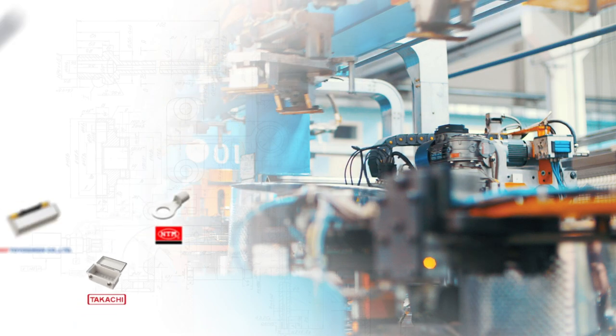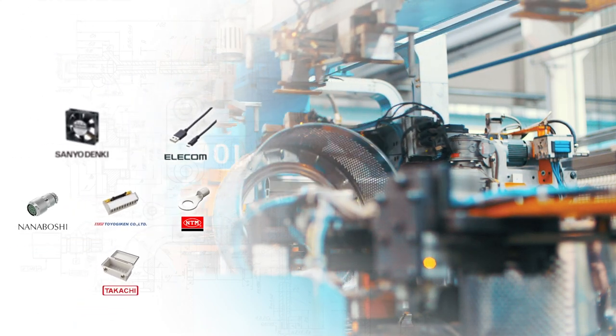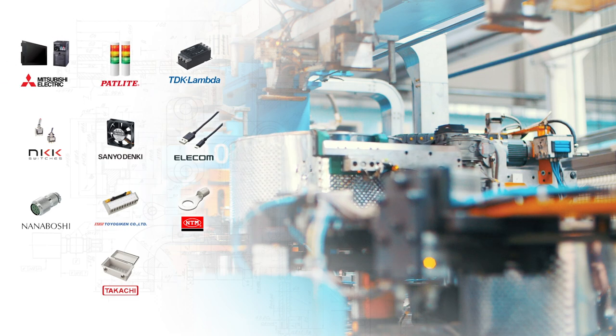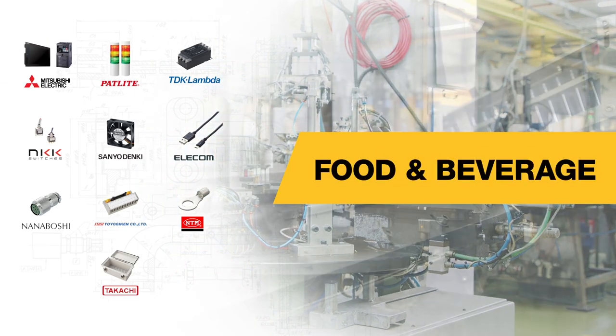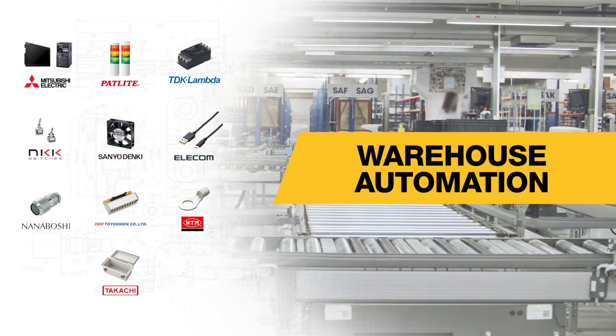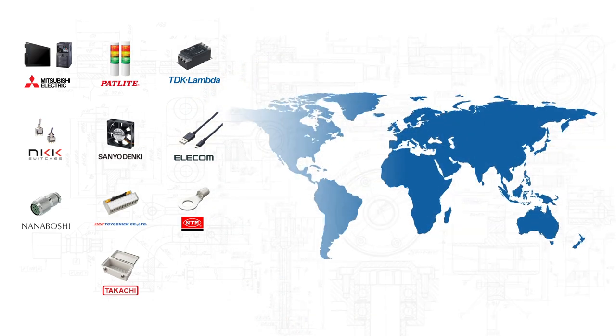You can discover hard to find, cost effective, and high quality Japanese electrical brands that are used in a variety of industries including automotive, food and beverage, warehouse automation, and more directly through Misumi.